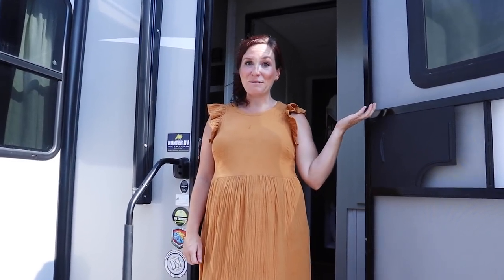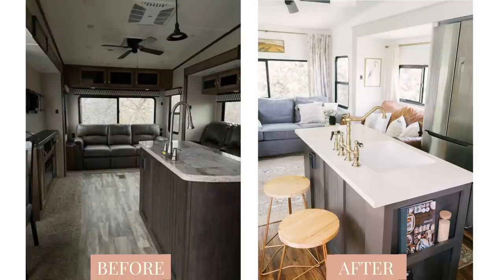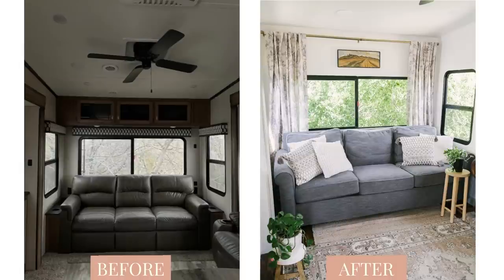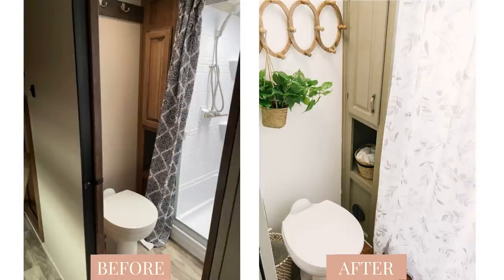My name is Tabitha Schmidt and this is our home. We have converted this RV to fit our style. About a year ago we decided to sell everything — we had a big farmhouse on land — and we decided to buy an RV. But I wanted it to feel just like a home. I wanted my style. Finding an RV floor plan that fit our family's needs and felt spacious and cozy at the same time was really important to me, so we looked and looked and found this particular model.